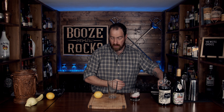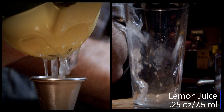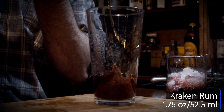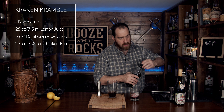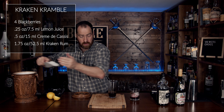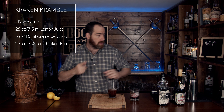As always, we're going to start with our cheapest ingredient first — in this case, lemon. We'll just cut it in half. Quarter of an ounce, or seven and a half milliliters, lemon juice. Half an ounce, or 15 milliliters, creme de cassis. One and three-quarter ounces, or 52 and a half milliliters, Kraken Rum. Now the next thing we're going to do is add a little bit of crushed ice to the shaker, and once we've done that, we'll give this a bit of a whip shake, like so.